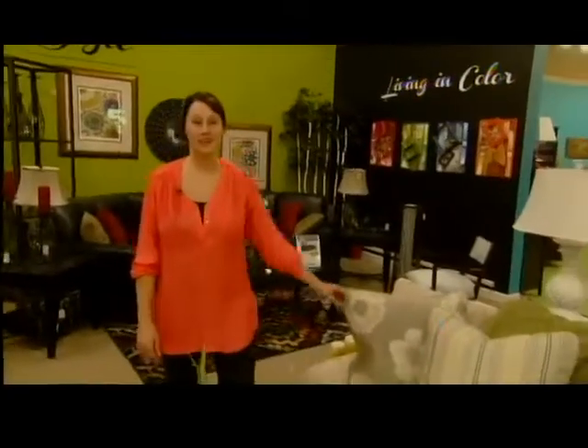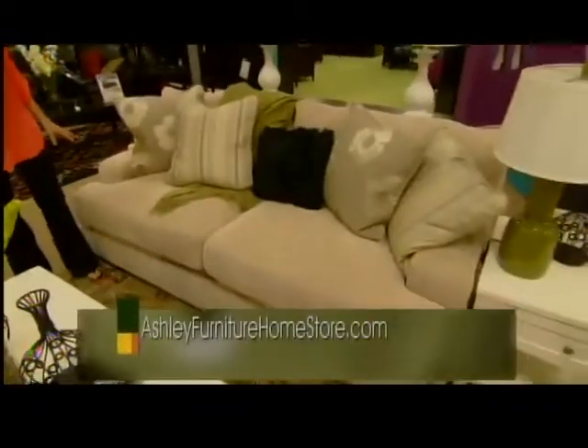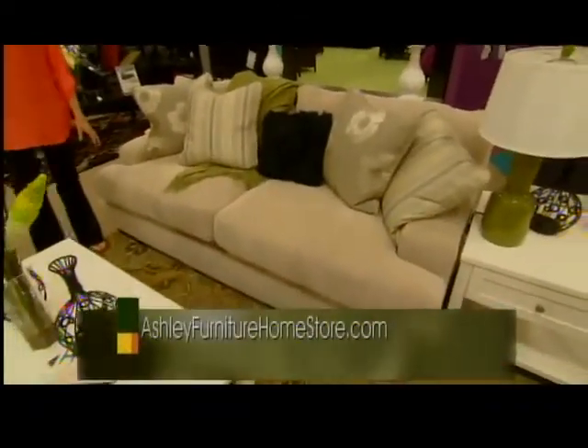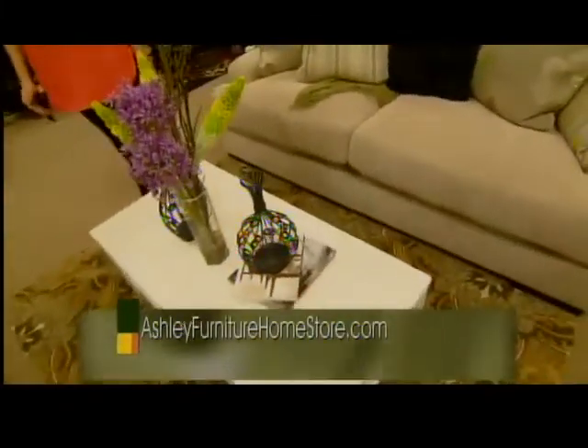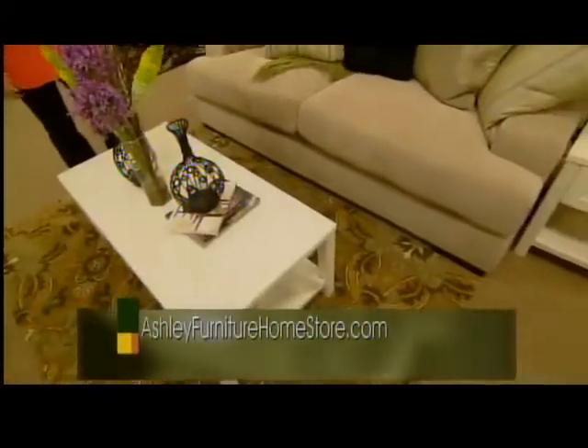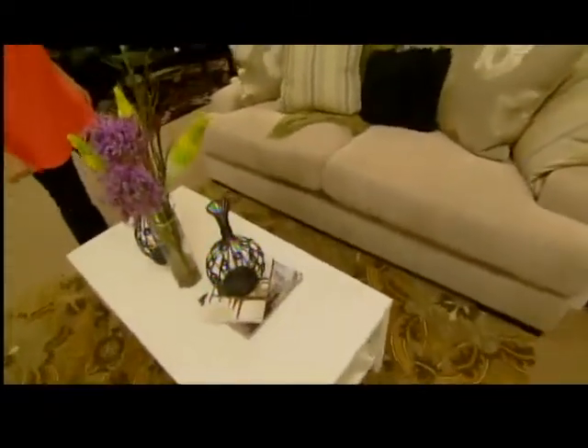Our fourth style is Transitional. Basically you have a nice muted sofa that is very comfy and classic. Mix it up with some white Contemporary tables, throw in a traditional rug, and you have Transitional. Here I threw in a pop of color with green to make everything vibrant and pop.